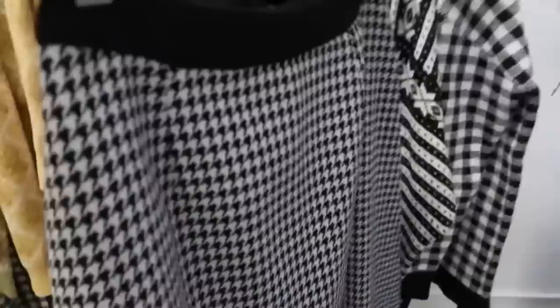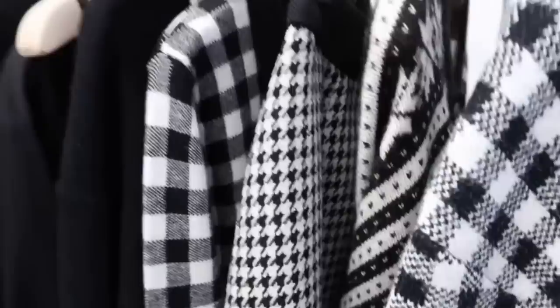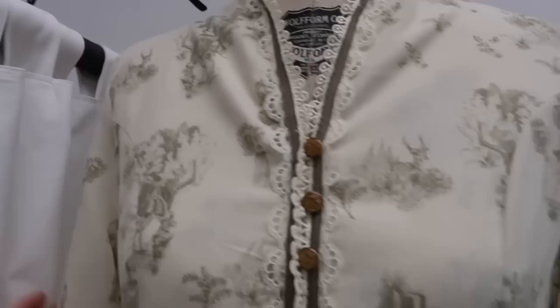I am obsessed with this dress — it's so cute. Look at the finishes: the brass buttons, the ruffle, the lace. It is absolutely gorgeous.